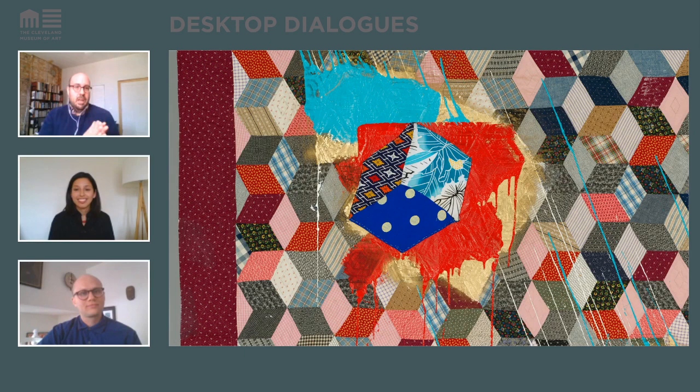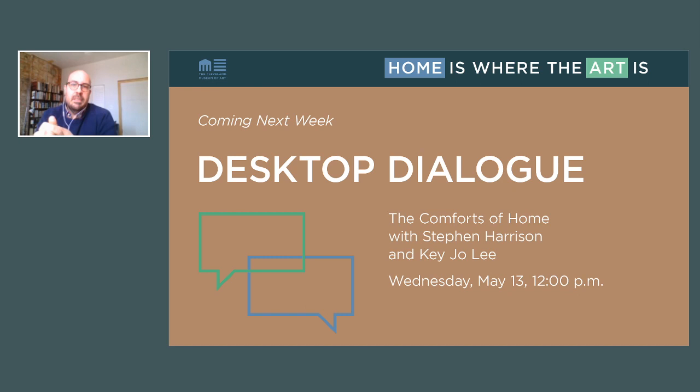I want to thank Nadia and Robin — thank you so much for joining us on our second venture. Thank you to all of you out there. Desktop Dialogues happens every Wednesday at noon. Next week we'll have educator and scholar Akijo Lee and curator Stephen Harrison discussing works of art that reflect on the comforts of the home. If you'd like to watch again or share with a friend, check it out on CMA's YouTube channel or website. Stay safe and healthy — great seeing you all. Bye.